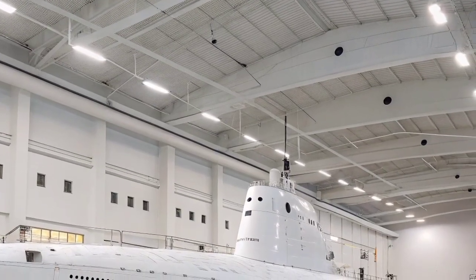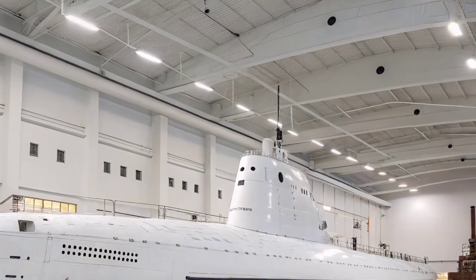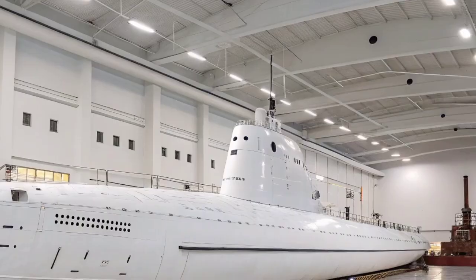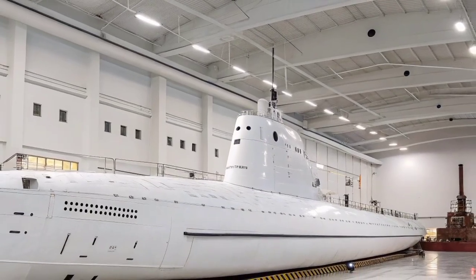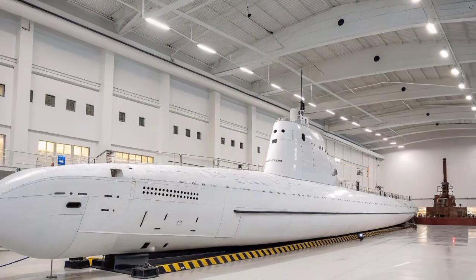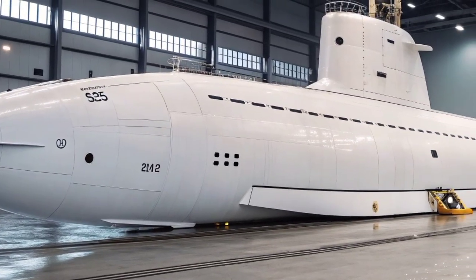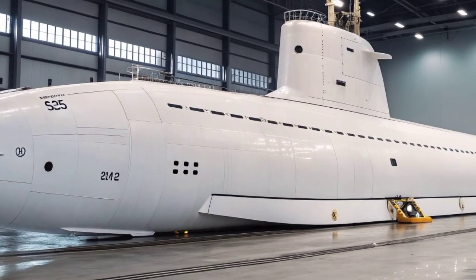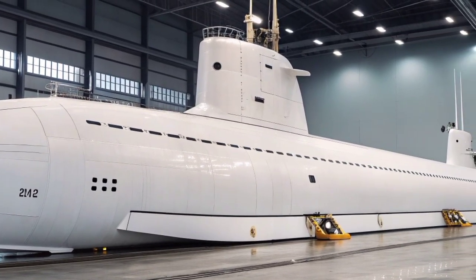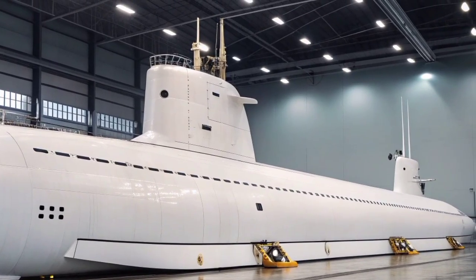The USS Florida has played an active role in modern US military operations. In 2011, it gained international attention when it launched more than 90 Tomahawk missiles against targets in Libya during Operation Odyssey Dawn, marking one of the first large-scale combat uses of an SSGN in history. Its performance during that campaign demonstrated the strategic flexibility and devastating precision of America's guided missile submarine force.